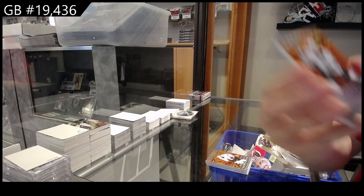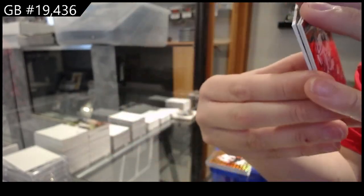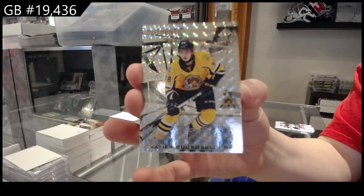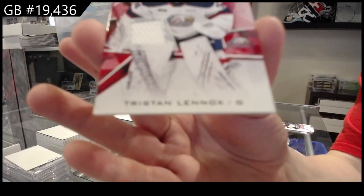We've got orange number to 4.99 of Mannix Landry, number to 249 we have Xavier Borgold, and red jersey of Tristan Lennox.